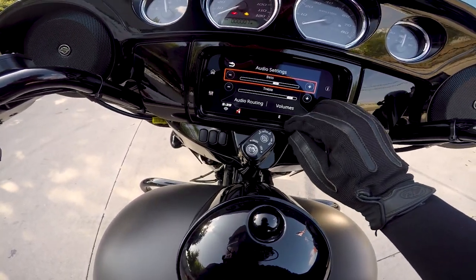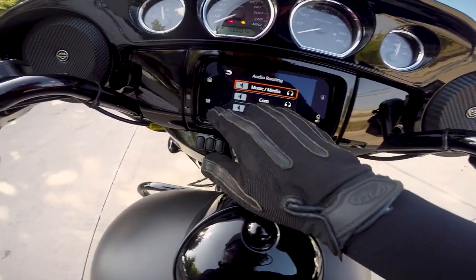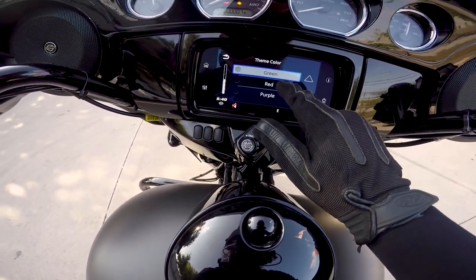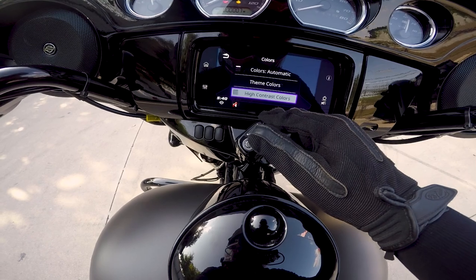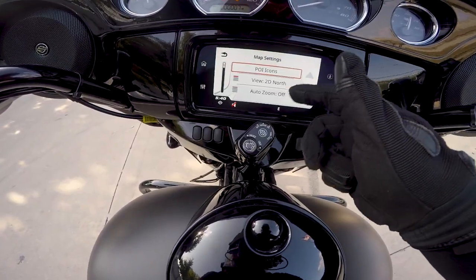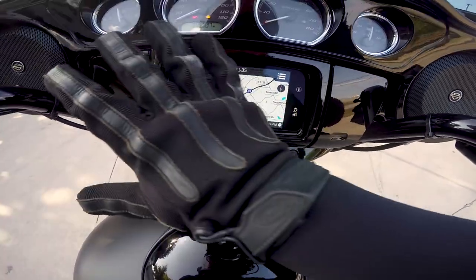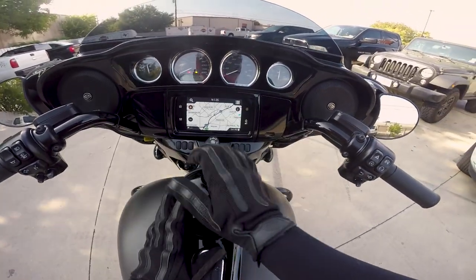Outside of that, there's just a slew of options. You can connect it to your comm unit. It is voice control capable if you have the optional voice unit. You have all your audio settings and general settings. One cool thing — you can change the display colors: orange, blue, green, red, purple. You can also do high contrast, which reverses the colors on the screen. Keyboard, Bluetooth setup, navigation menu — you've got a lot more options than the previous system. It does have Gorilla Glass, so it's a lot stronger. Overall, just an awesome system.